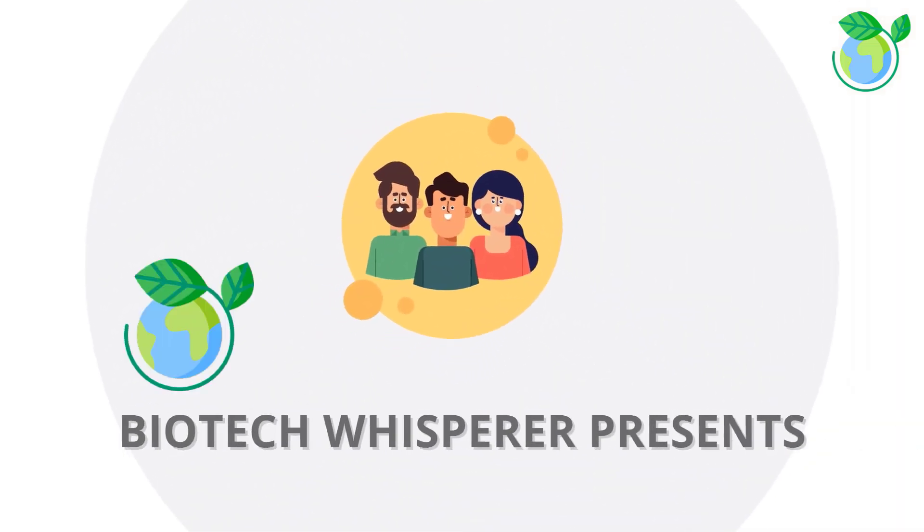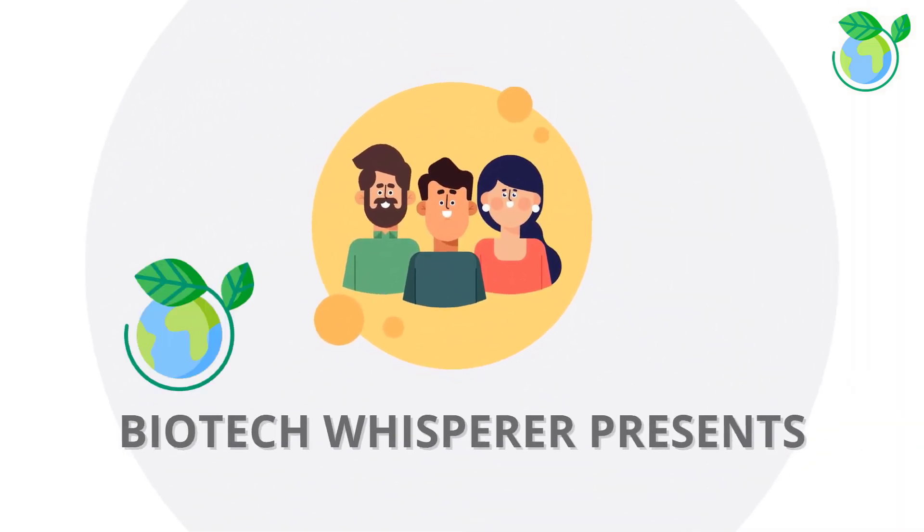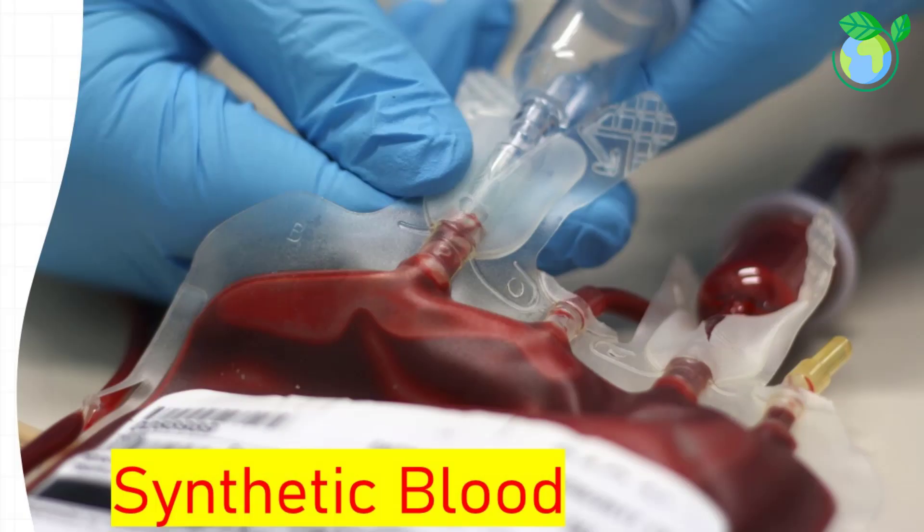Hello and welcome to our channel. Today we are going to talk about an innovative medical breakthrough that could change the world: synthetic blood.